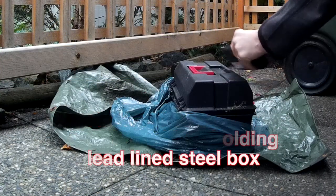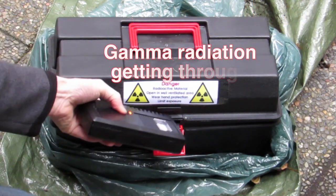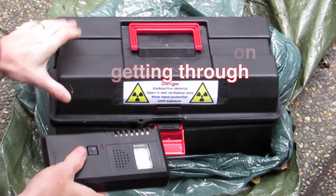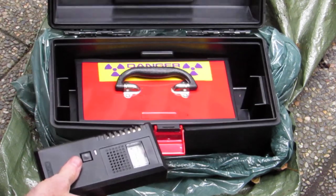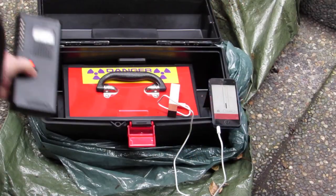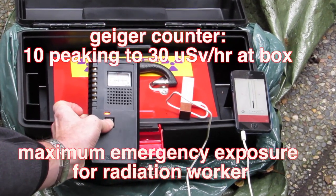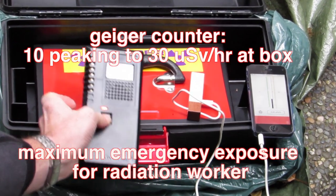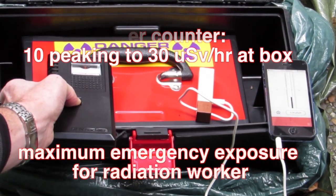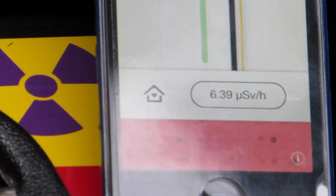To look at higher levels, I have some uranium ore samples in a protected box. We're measuring it with the regular Geiger counter — it's inside a steel box with a lead-lined interior to keep beta radiation from coming out. We're seeing 10 up to 30 microsieverts per hour. The Lapka shows 7 microsieverts and increasing, so it's getting close to that.